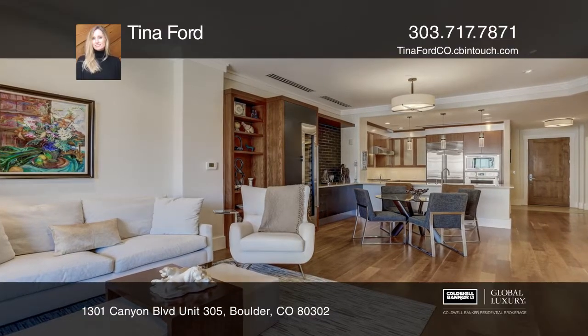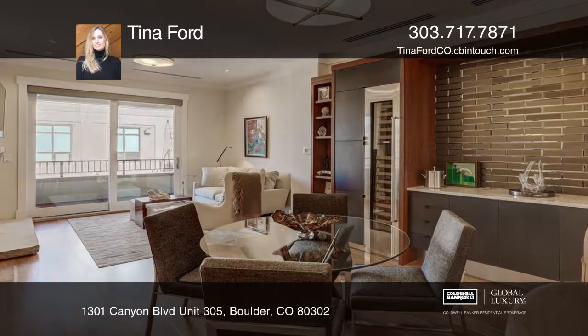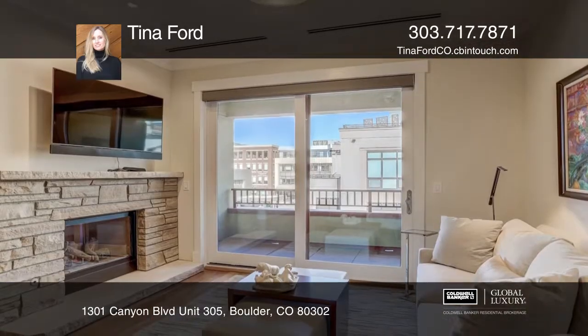This luxury one-bedroom in downtown Boulder features a smart home system, custom-built cabinetry, designer window treatments, new lighting fixtures, and interior paint.